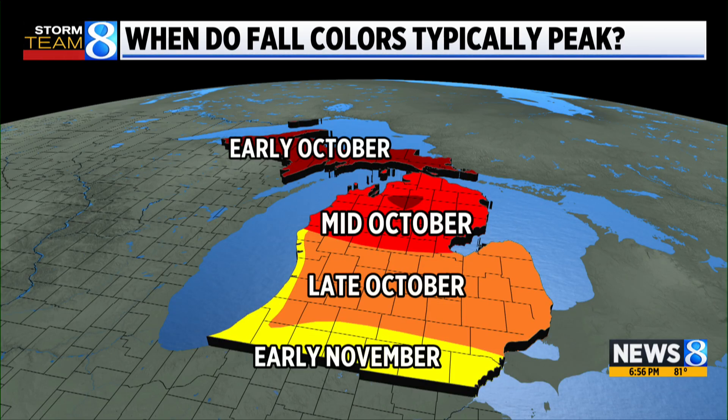Here's when fall colors typically peak: early October for the Upper Peninsula, mid-October for northern lower Michigan, late October for us here in West Michigan, and early November for areas close to the Indiana state line.